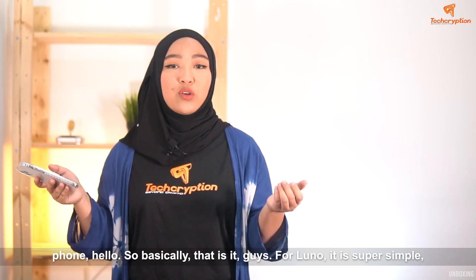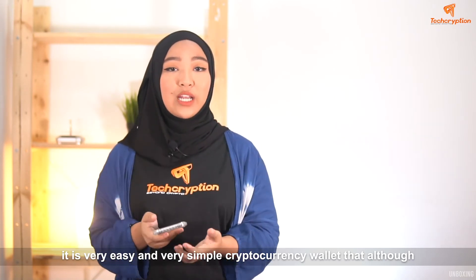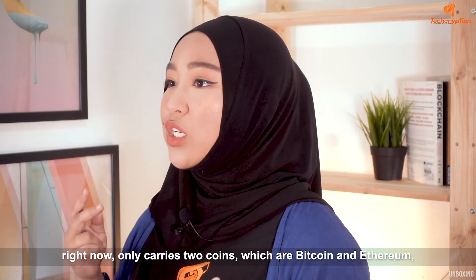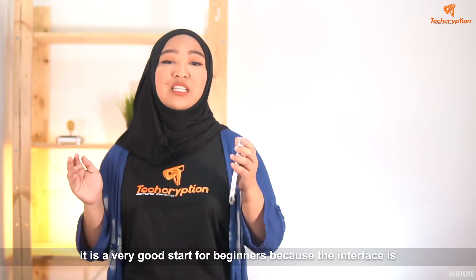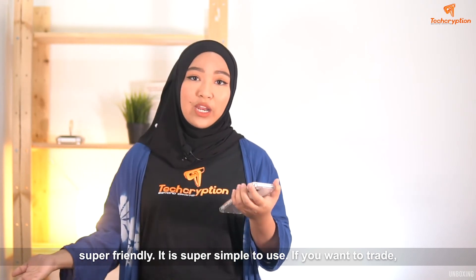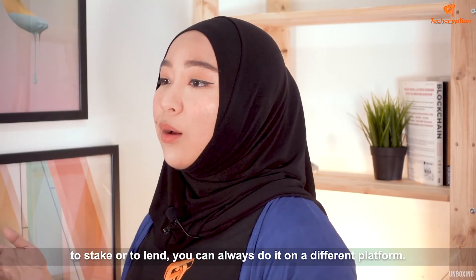So basically, that's it guys. For LUNO, it's super simple. It's a very easy and simple cryptocurrency wallet that, although right now only carries two coins — Bitcoin and Ethereum — it's a very good start for beginners because the interface is super friendly and simple to use. If you want to trade, do lending or staking, you can always do it on a different platform.